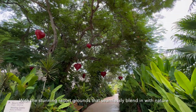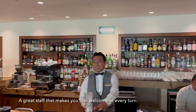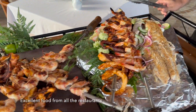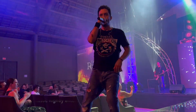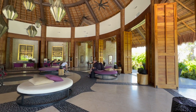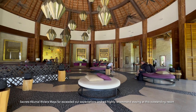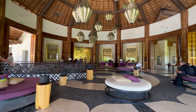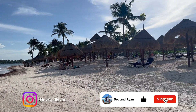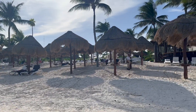With the stunning resort grounds that seamlessly blend in with nature, a great staff that makes you feel welcome at every turn, excellent food from all the restaurants, and fantastic nightly entertainment, Secrets Acomal Riviera Maya far exceeded our expectations and we highly recommend staying at this outstanding resort. If you enjoyed this video, please give us a like and subscribe to our channel. Leave any questions in the comments section below. Thank you for watching and check out our other videos — we'll see you next time.